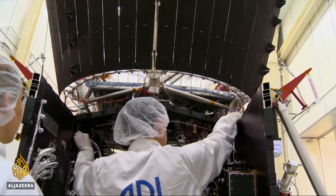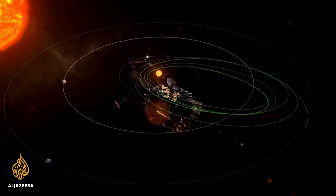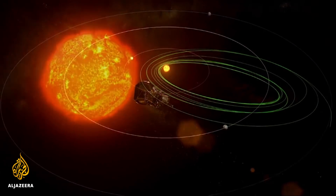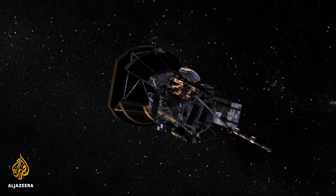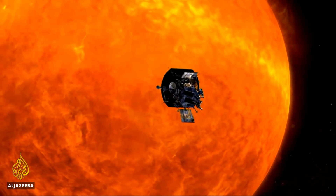The probe will begin its first approach to the sun in November as part of its seven-year mission. And as it makes those dives towards the sun's surface, the Parker Solar Probe will eventually become the fastest object ever created by humankind.